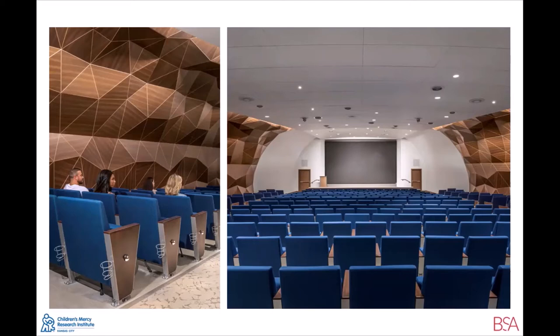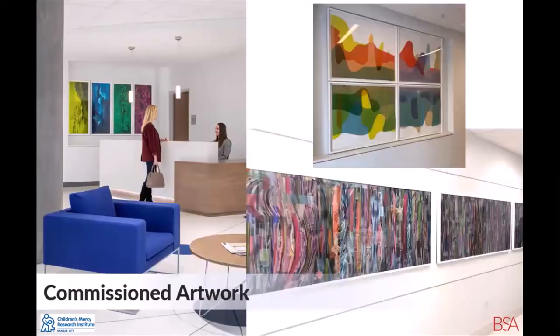The auditorium at the entry level encourages the community to come into the building and utilize the space. Not only will it be used for conferences, but it was also designed to allow for musical performances and other community events. The shape of the room mimics the form of a cellular wall structure, and the 3D textured walls were inspired by the never-ending pattern of the fractal. Children's Mercy commissioned art from local Kansas City artists, with the collection committee basing decisions on artistic excellence, originality, craftsmanship, and skill — all honoring integrated science and art with children's health and well-being in mind. Each piece has a wonderful story of inspiration displayed on a plaque next to it.